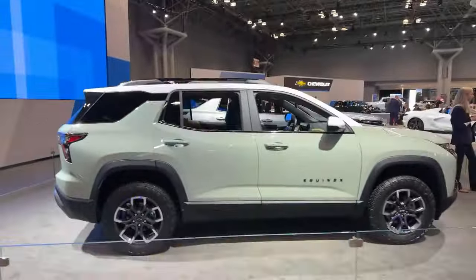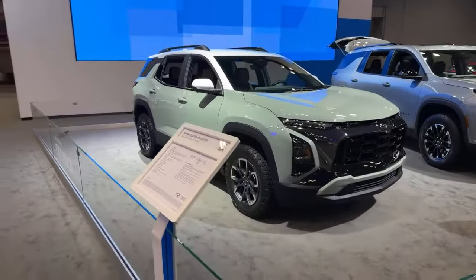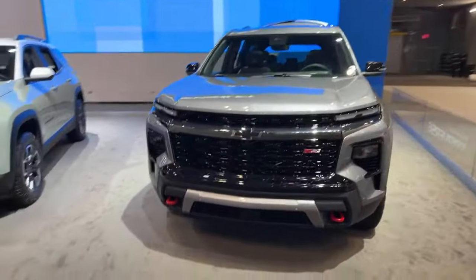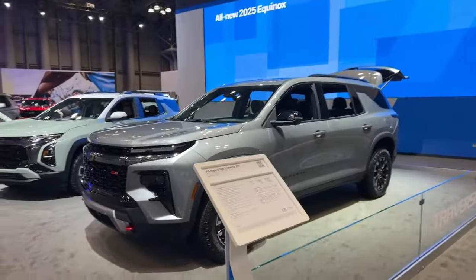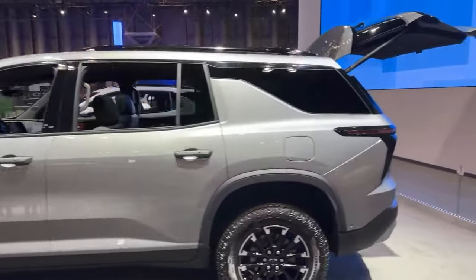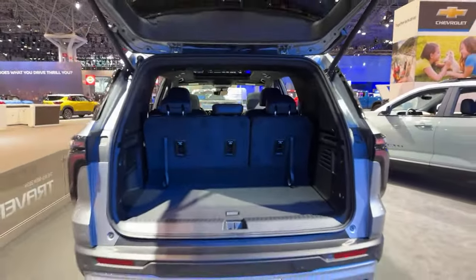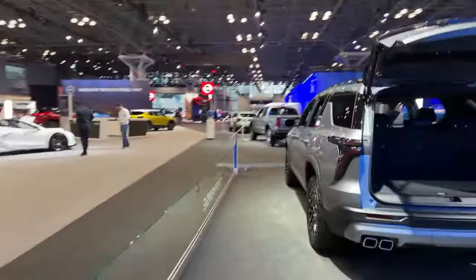Let's move on to the 2025 Equinox — this is the Active Model, very nice. And we've got the Traverse — this is the 2024 Traverse. The hatch is open so let me go around the back real quick. The Traverse is going to seat seven with best-in-class cargo capacity. Looks pretty good for a seven-passenger SUV — really great for strollers, groceries, luggage, whatever else you like to haul.